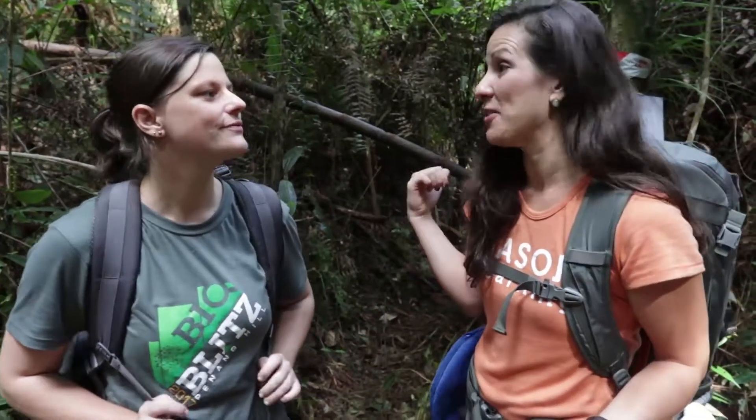Hey there, Haley with Jason Learning, and I'm here with Dr. Nadine Rupert. She is going to take us on a walk where we're going to find out what is in these mammal traps down this trail. What are you expecting to find?